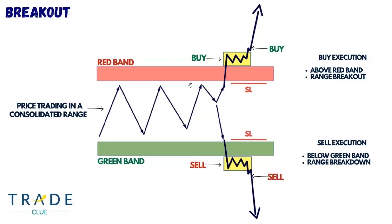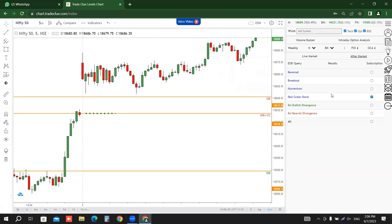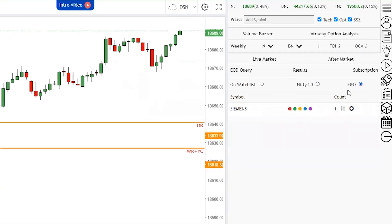Let us check on Trade Clue charts which stocks have followed this particular execution pattern from our red-green band strategies. Let us check which stocks were there under the aftermarket red-green band strategy. We have results here — click on this particular stock.